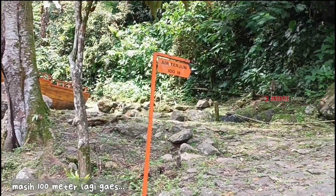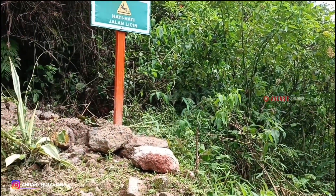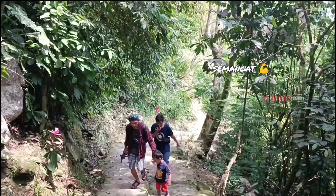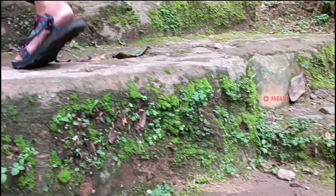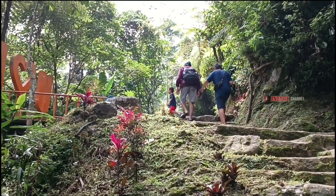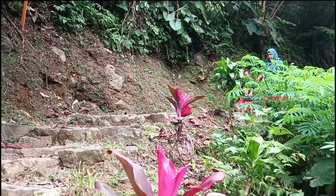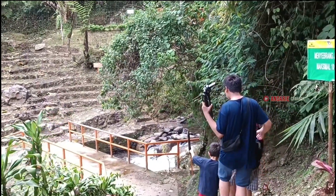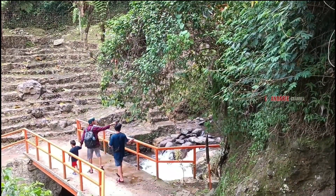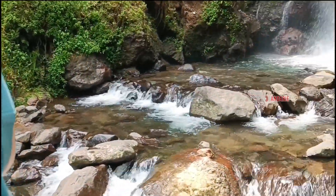Masih lanjut sekitar 100 meter lagi. Dari atas ini terlihat jelas view-nya yang Masya Allah indah. Untuk jalan yang dilalui itu menanjak dan sudah berbentuk tangga batu hingga cor-coran yang aman, jadi cocok untuk para pemula dan anak-anak. Di tengahnya ada spot foto lagi. Nah, kita udah sampai di curugnya. Kebetulan debit airnya lumayan deras. Air curug ini berasal dari pertemuan aliran sungai Cipamikis dan sungai Cisarua.